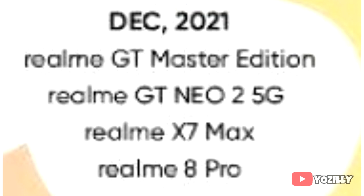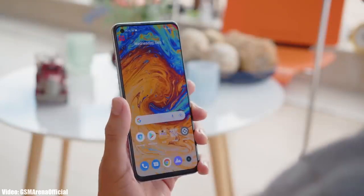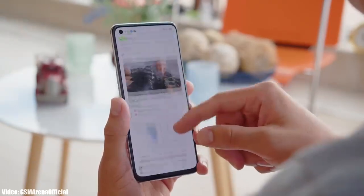As Realme mentioned in this roadmap, all of these smartphones will start getting the Android 12 update from December 2021. The exact release date isn't confirmed, but you will see the Android 12 update on your Realme smartphone by the end of December 2021. Keep in mind that the release date may vary depending upon the region you are living in.